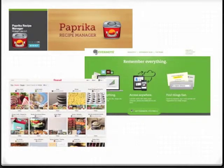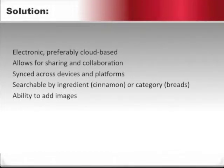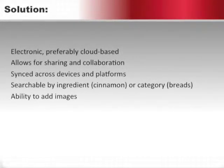With all the different recipe management solutions available, I needed to assess my specific situation and needs. I determined that my solution required the following features: electronic, preferably cloud-based; allows for sharing and collaboration; synced across devices and platforms; searchable by ingredient or category; and the ability to add images. It is important to remember that each situation is different — the features and the solution I need may be very different than yours.